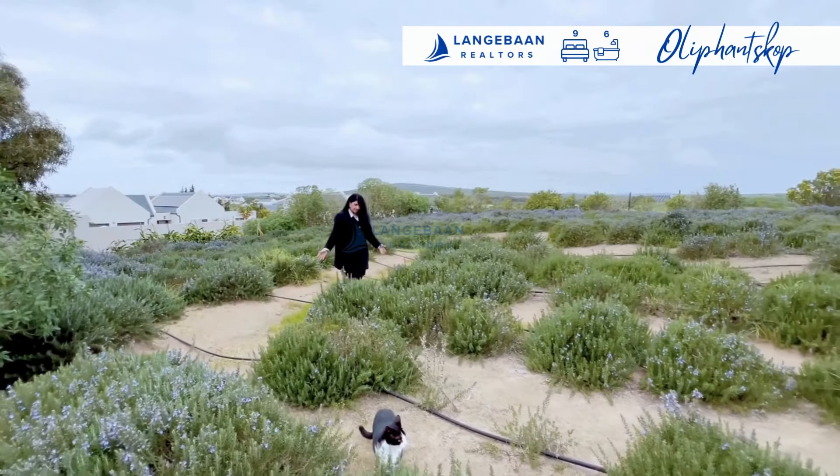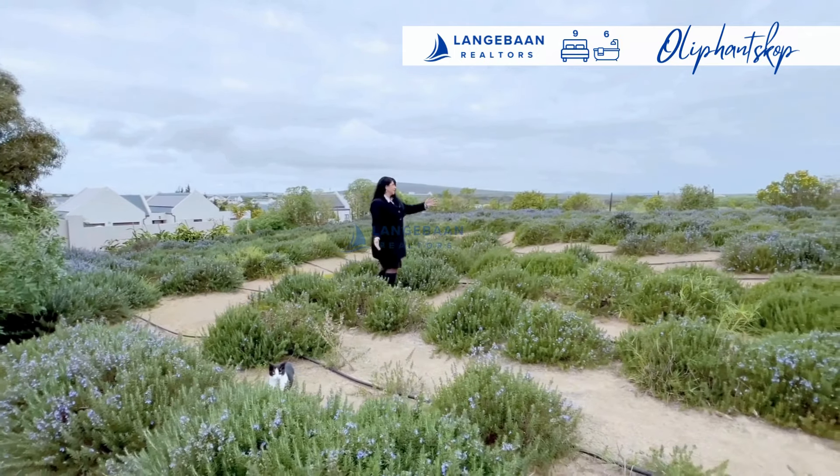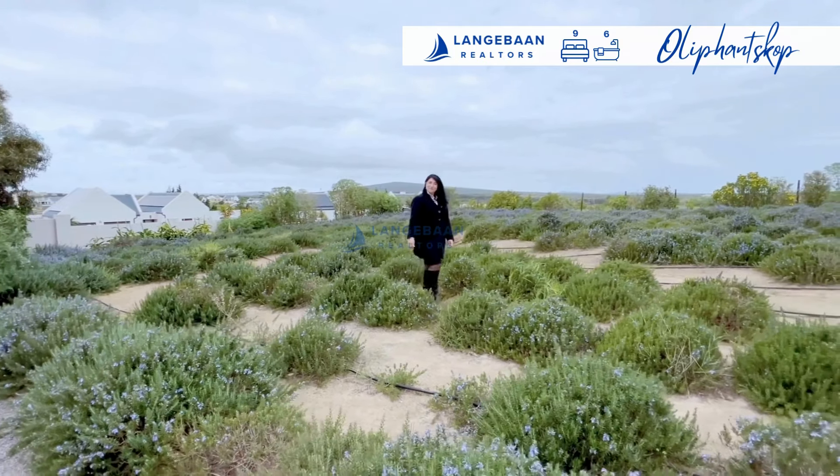The current owner extracts essential oils from this entire lavender plantation, and it's another way of generating income from this property.